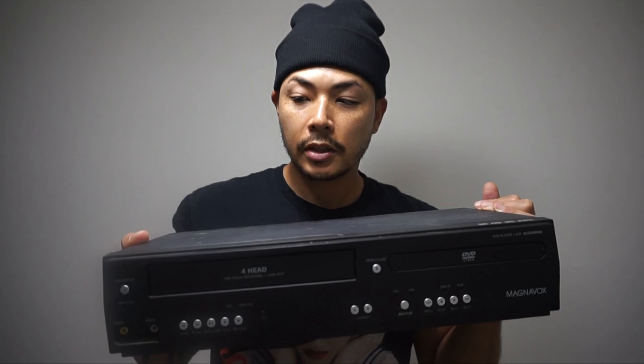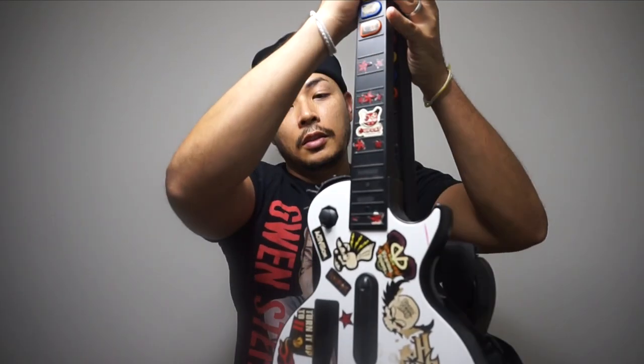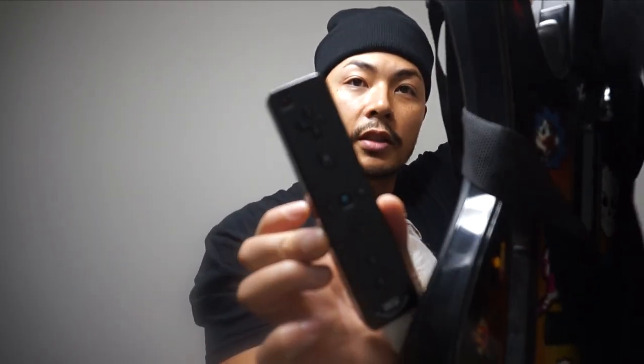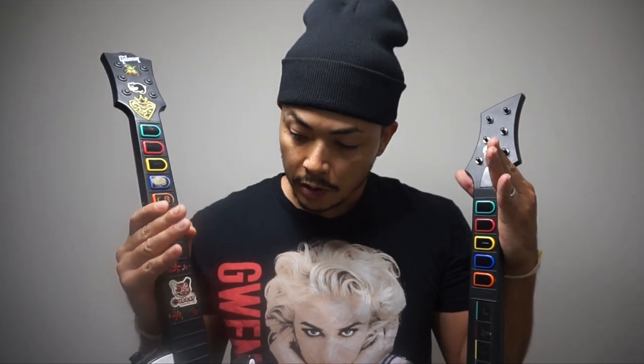This is a Wii Guitar Hero with a lot of stickers, and it came with a black remote — this is a Wii Motion Plus inside, so it'll fetch around $20 to $30 for this one. It's a great controller because it has the Wii Motion Plus inside. I do sell Guitar Heroes on eBay, so this will fetch around $30 to $50 for each.